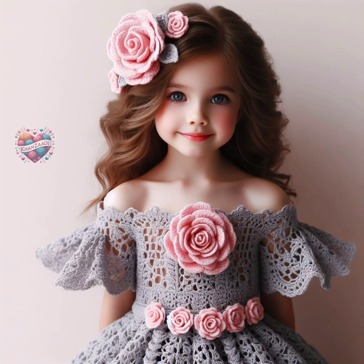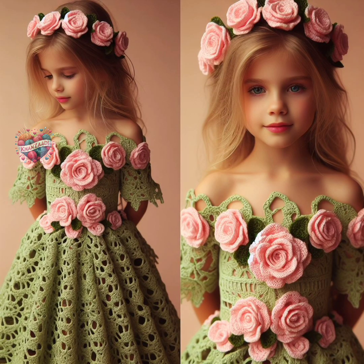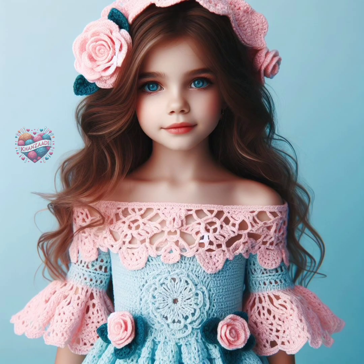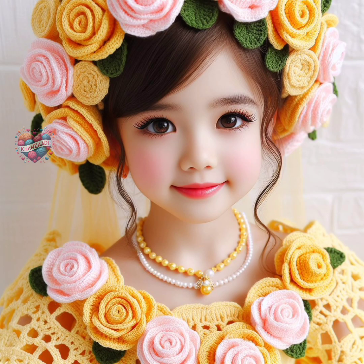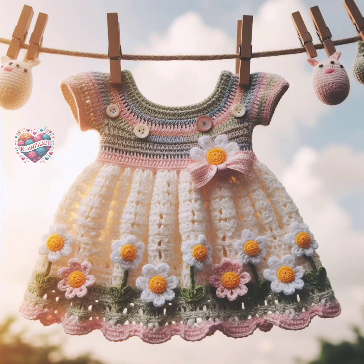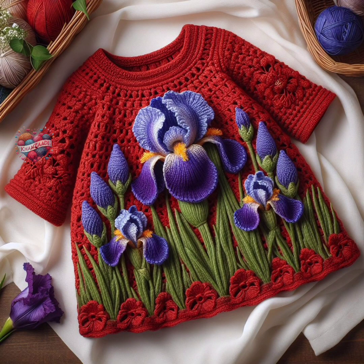The best yarn for crochet baby frocks and dresses is typically soft, gentle on delicate skin, and easy to care for. Here are some popular options. One, cotton. Cotton yarn is breathable, hypoallergenic, and perfect for warmer weather. It's gentle on sensitive skin and can be machine washed, making it practical for baby garments.